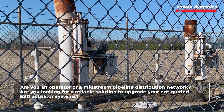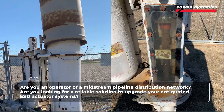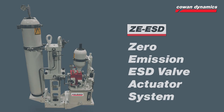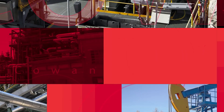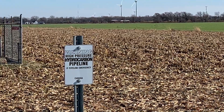Are you an operator of a midstream pipeline distribution network? Are you looking for a reliable solution to upgrade your antiquated ESD actuator systems? Cowan's zero emission ESD system is for you. Welcome to another edition of the Cowan Connection.